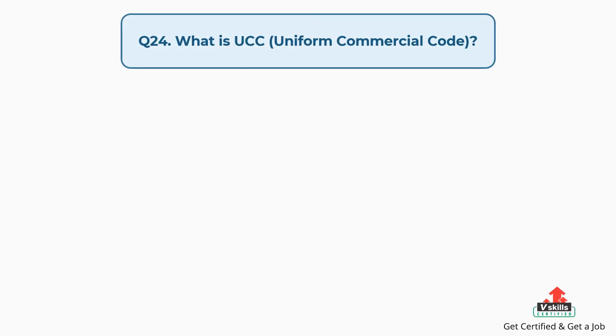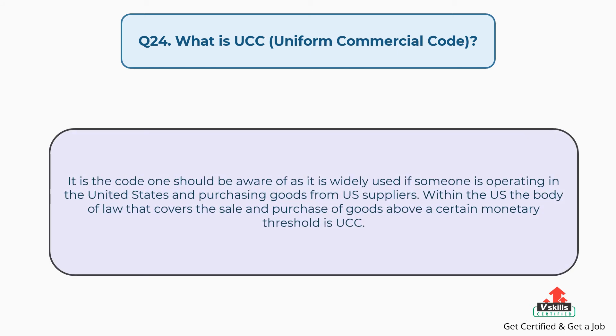Question number twenty-four: what is UCC — Uniform Commercial Code? The answer is: it is a code one should be aware of as it is widely used if someone is operating in the United States and purchasing goods from U.S. suppliers. Within the U.S., the body of law that covers the sale and purchase of goods above a certain monetary threshold is the UCC.